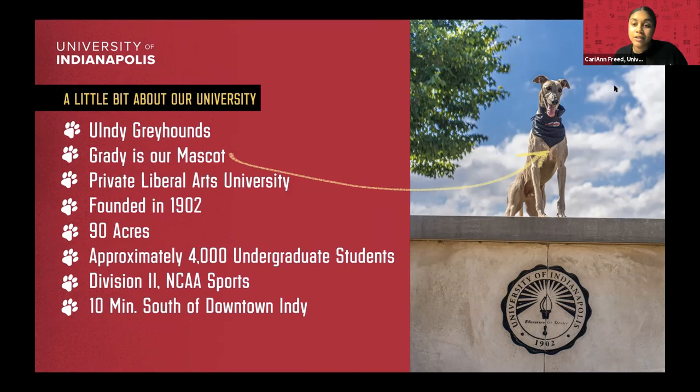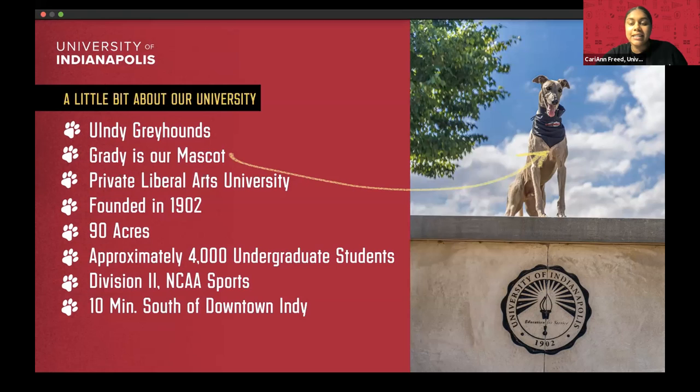We have approximately 4,000 students at the undergraduate level, which makes for a really nice, comfortable campus. You get that close one-on-one faculty participation but you still don't know everyone — it's a nice medium-sized school. We're also Division II NCAA, so we have some pretty awesome competitive athletic programs, everything from football to lacrosse. We're also adding club sports this year — one level down from a traditional athletic program where you still go to practice and compete with other schools.